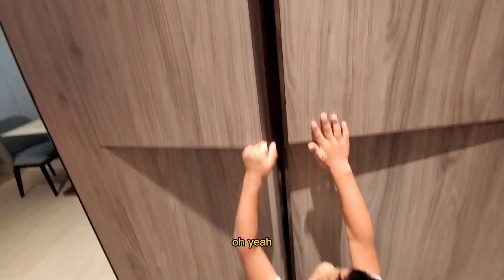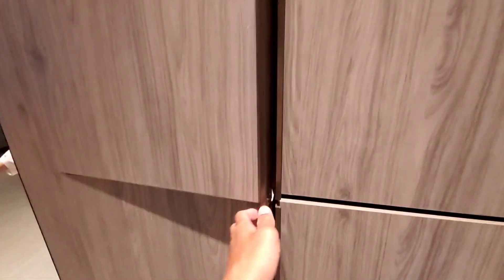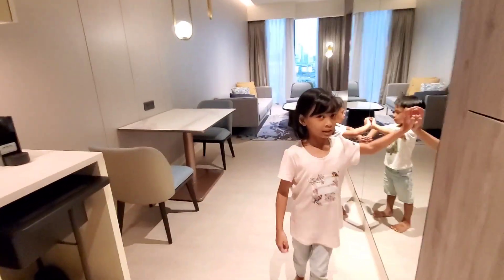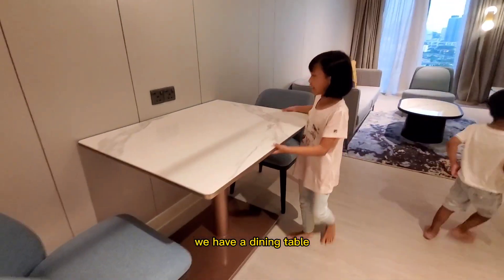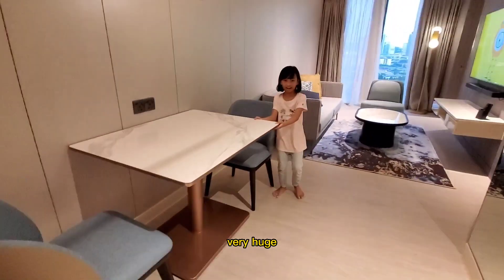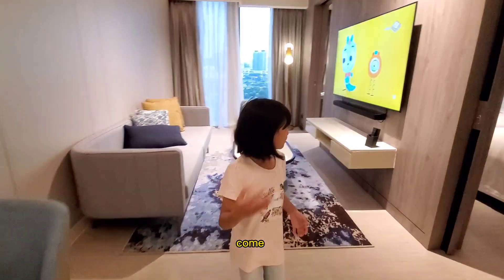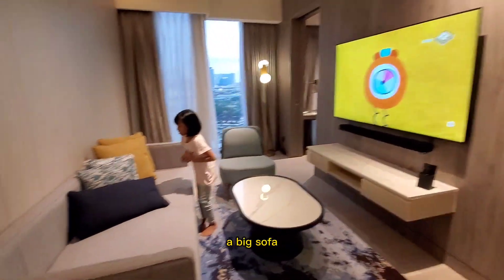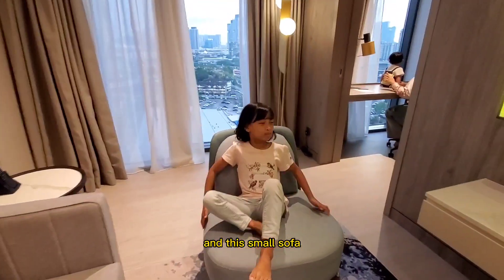Oh, this is a mirror! We have a dining table — it's very huge. Come! Oh, we have a TV! A spacious sofa, and this sofa too.